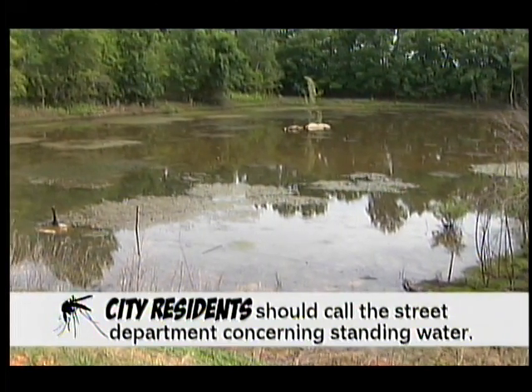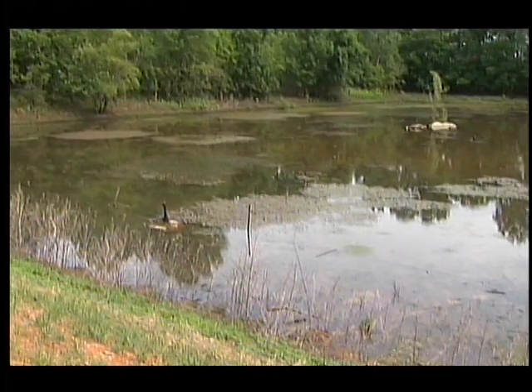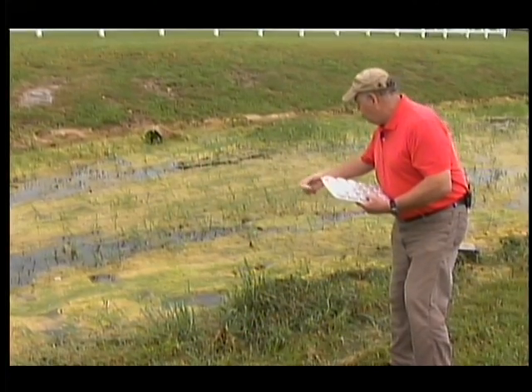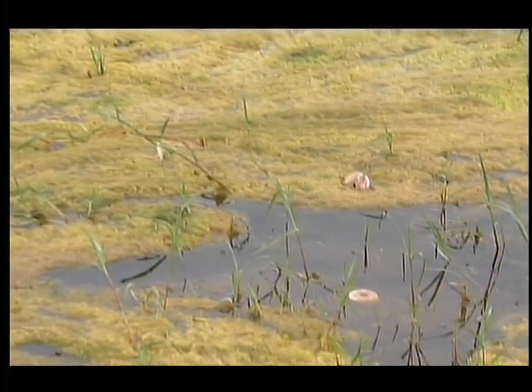When people call in with a mosquito problem in their neighborhoods, we explain the mosquito discs to them and try to get the approximate location of where the drainage area and standing water is. Then we'll go out and place the dunks in the standing water to help eliminate the mosquito pest problem.